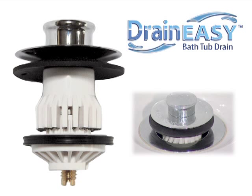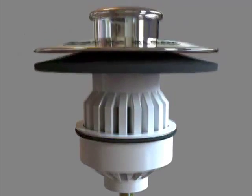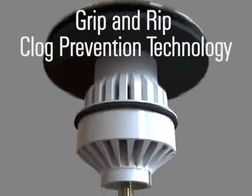Eliminate the problem. Install DrainEasy, the first ever no-clog bathtub stopper. The DrainEasy no-clog bathtub drain stopper eliminates slow and clogged bathtub drains with patented grip and rip clog prevention technology.